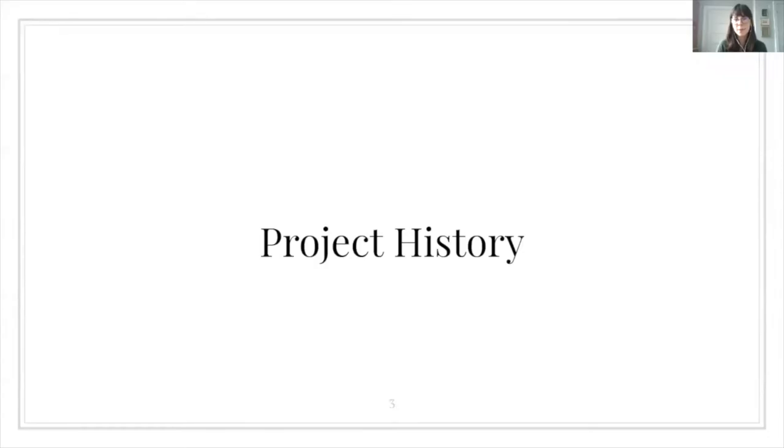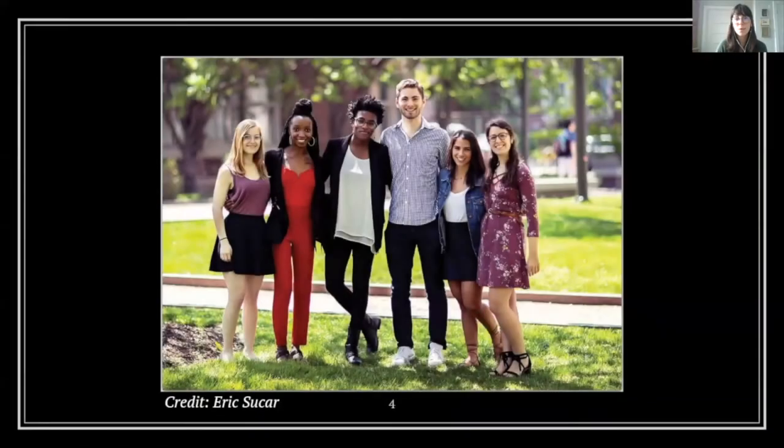I'm Megan Moody, the Immersive Technologies Librarian for the University of Rochester River Campus Libraries. I collaborated on the Penn and Slavery Project's Augmented Reality Tour as part of a former position with the Penn Libraries. In 2017, a group of students founded the Penn and Slavery Project to investigate the connections that the University of Pennsylvania and its early faculty, administrators, and trustees had to slavery and scientific racism, as well as the significant contributions of African Americans on campus.